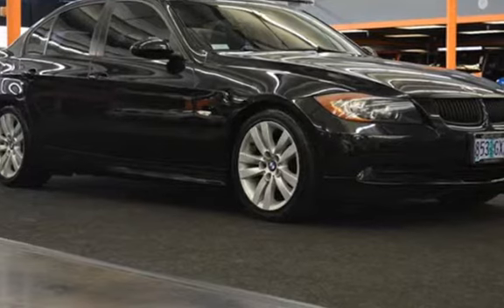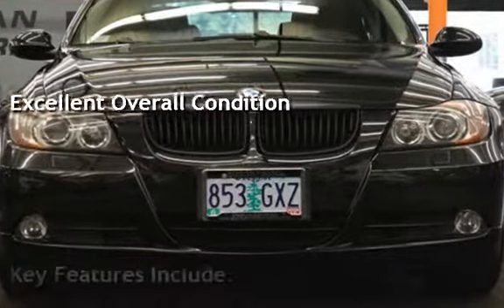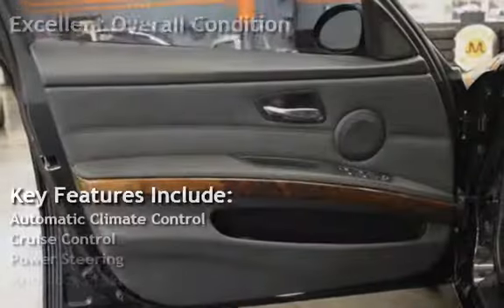This vehicle is in excellent overall condition. Key features include Automatic Climate Control and Cruise Control.